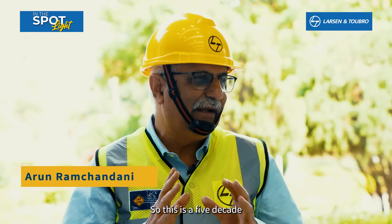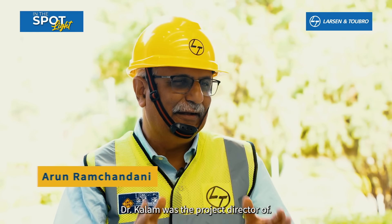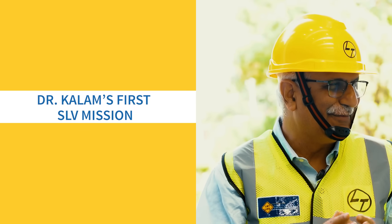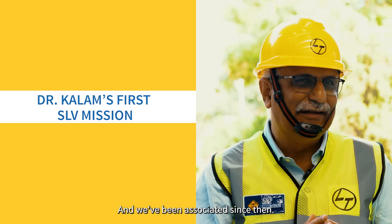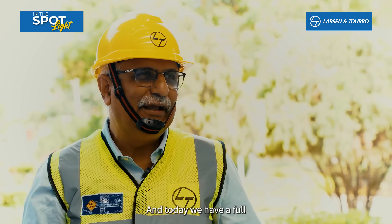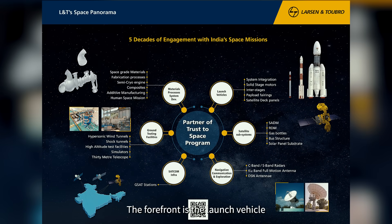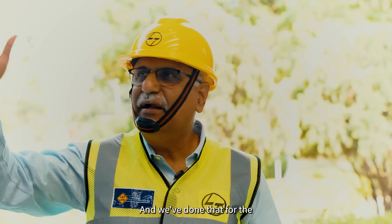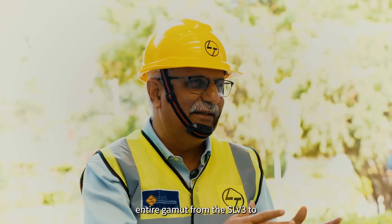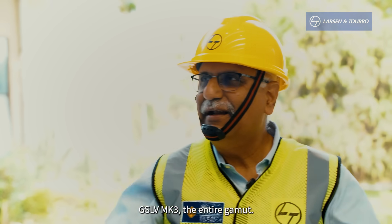This is a five-decade-long journey which dates back to the first satellite launch vehicle that Dr. Kalam was the project director of, and we've been associated since then. A lot of the hardware that you see here in smaller versions were built in the Powai shop, and today we have a full-fledged launch vehicle shop right here. We've built all the solid-stage motors for these launch vehicles, across the entire gamut from the SLV-3 to the ASLV, PSLV, GSLV, and GSLV Mark III.